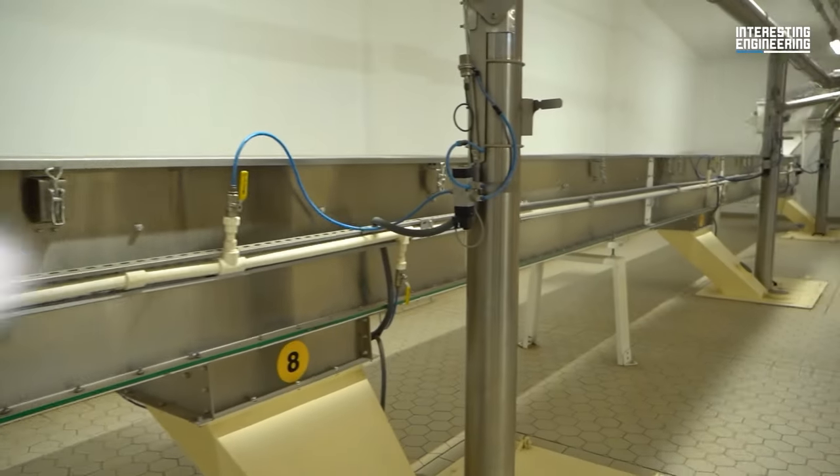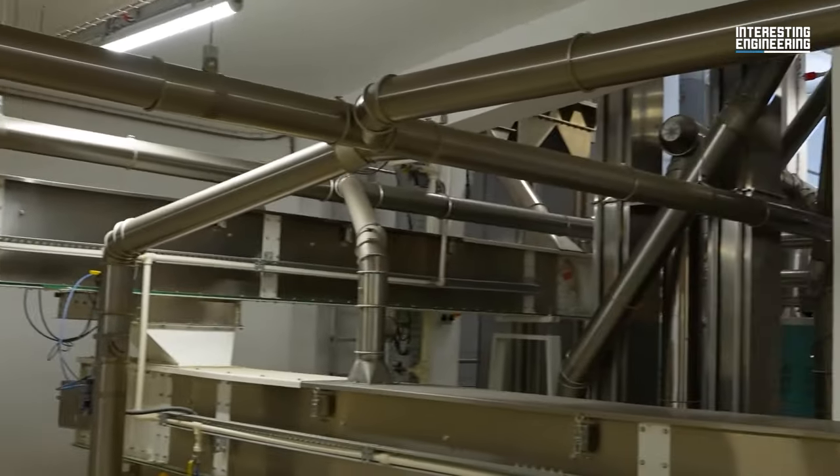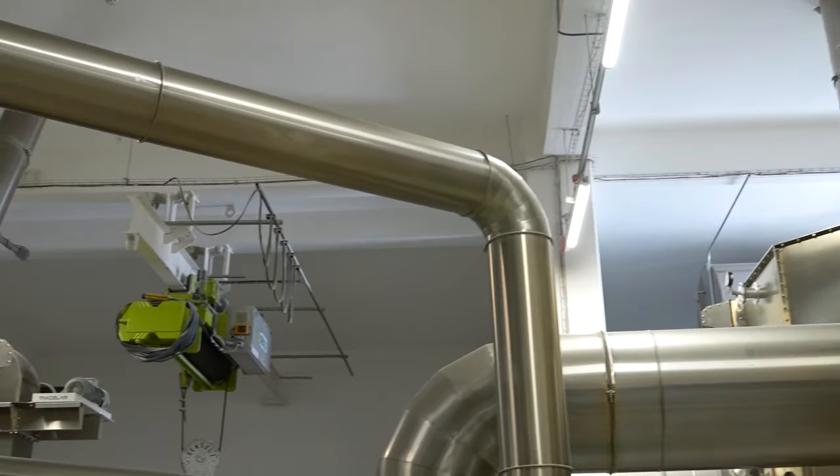Secondly, the wheat is cleaned to remove miniscule foreign objects. As the wheat progresses to the milling machines, the weight is recorded by a scale.